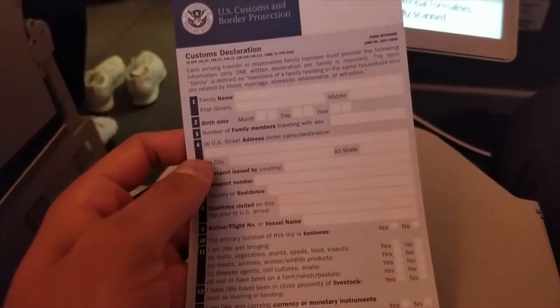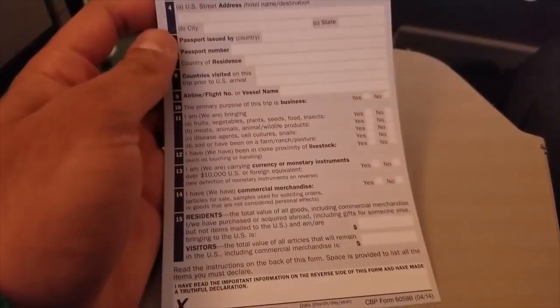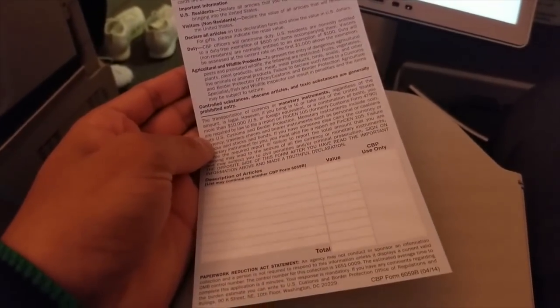Seven: write down emergency contacts. I still do this — I have a small diary where I've written my sister's number, a couple of people I know in the US, and the address and phone number of wherever I'm going, in physical form. If my phone doesn't work I still have them. I also write my passport details — passport number, where it was issued, expiry date, name, and address — which also helps when filling out a customs form.